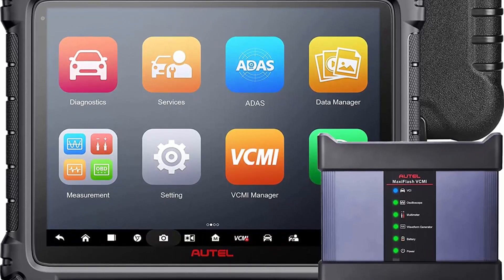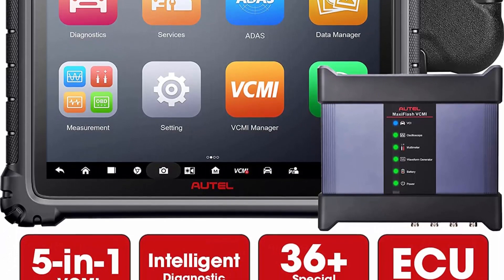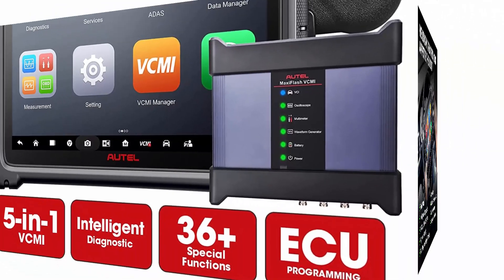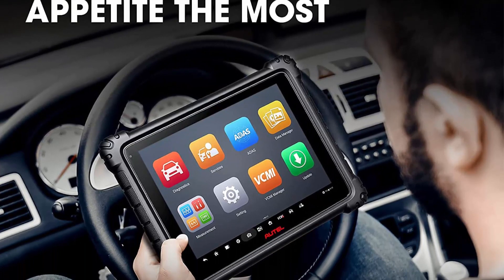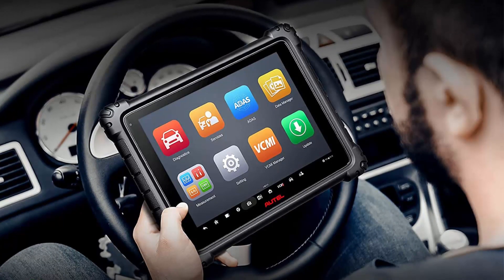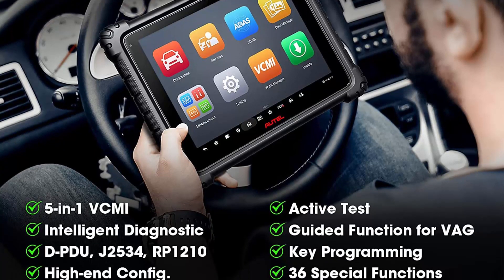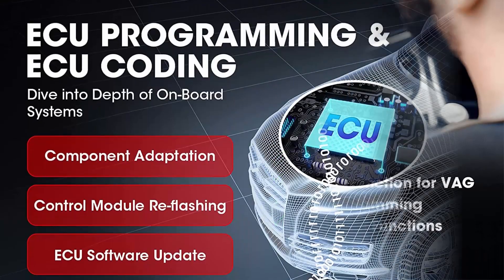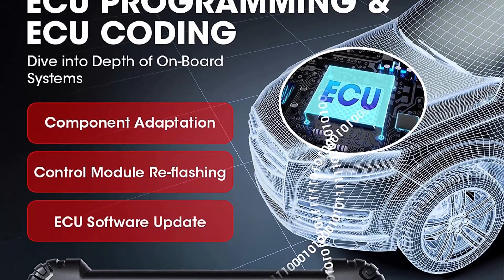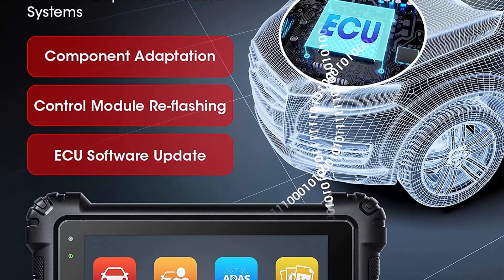The newly released 2022 Autle MaxiSys MS-919 is a more cost-effective tablet scanner which has covered all the features that MK908P, MS-ELITE, and MS-909 have equipped. It's a diagnostic tool especially for professional auto repair chains, with worldwide coverage for 99% of vehicles.